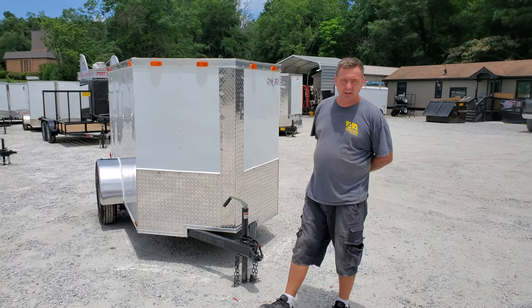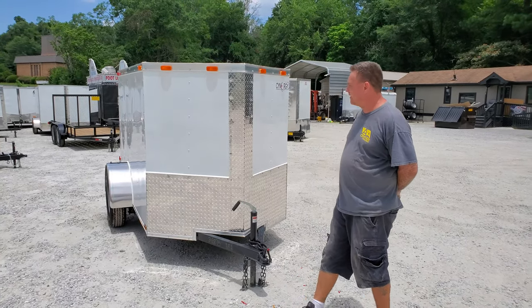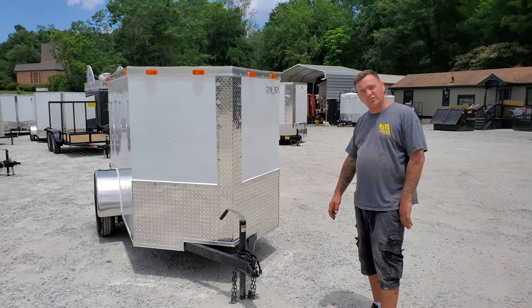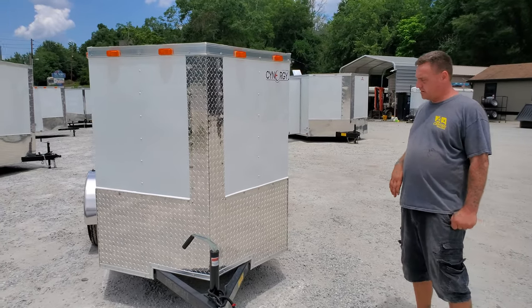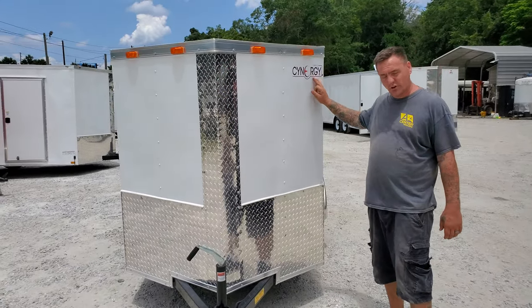Hey guys, this is Chad again. I'm with ANA Center Trailers. We're here to show you one of our enclosed trailers today. This is our 5x8 enclosed, which is manufactured by Synergy Cargo.